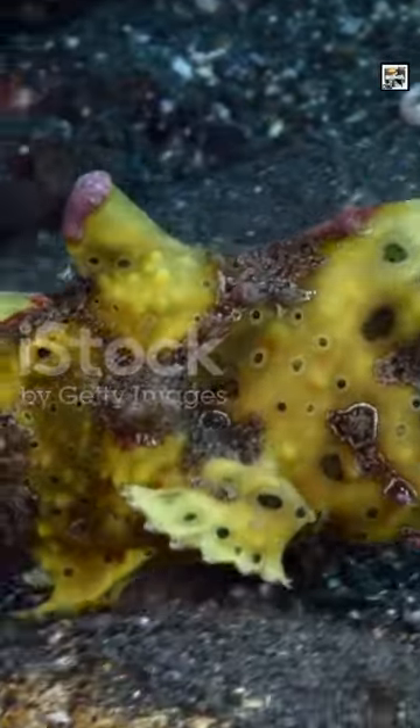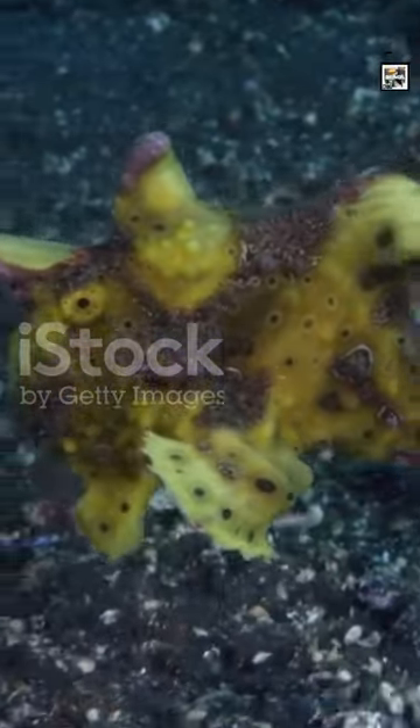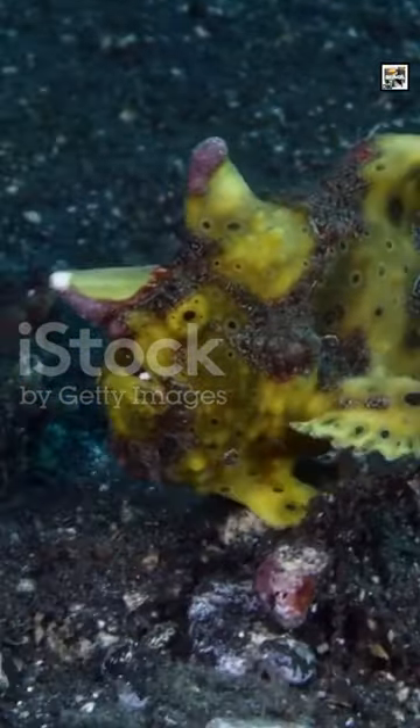Frogfish can't really swim right. Instead of the typical undulating motion of most fish, they use their modified pectoral fins to hop or walk on the sea floor.